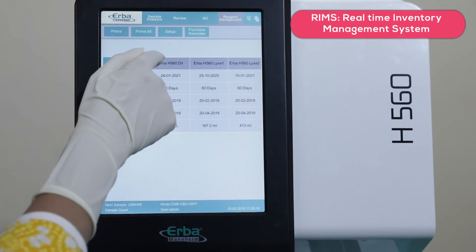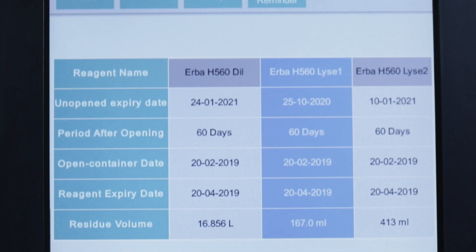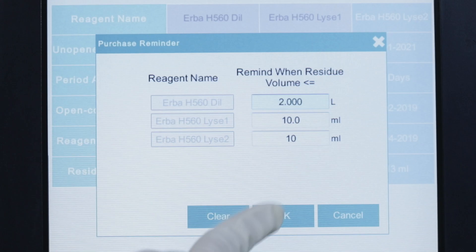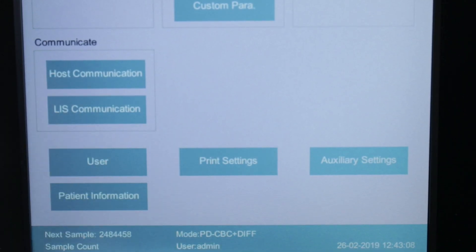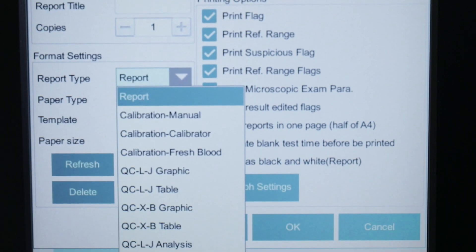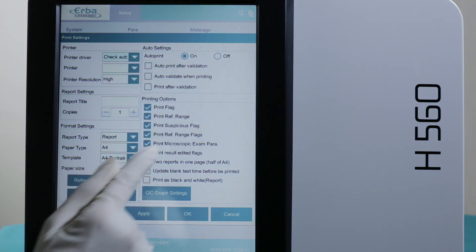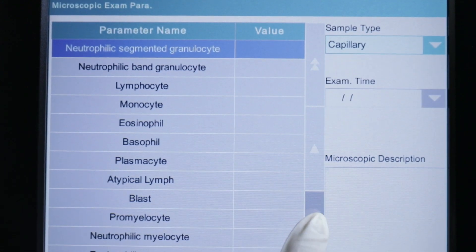A real-time inventory management system ensures increased uptime. H560 also has a unique provision to provide a consolidated printout of all reported CBC parameters, morphological findings, and additional tests not performed by the instrument itself, such as ESR and CRP.